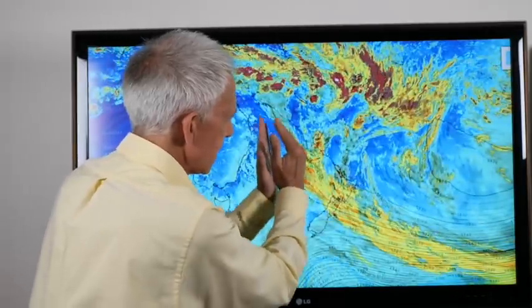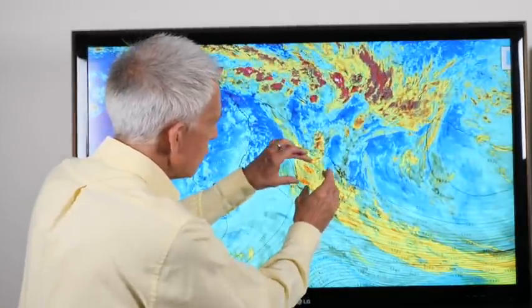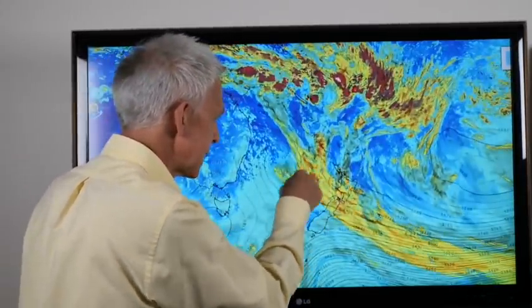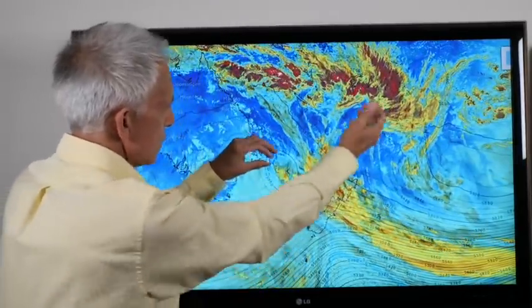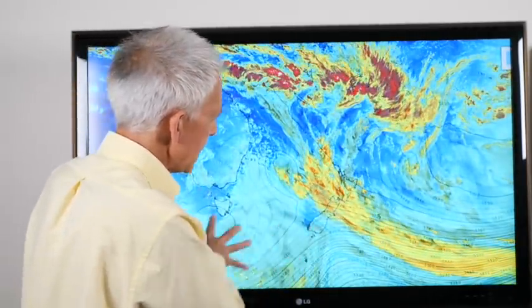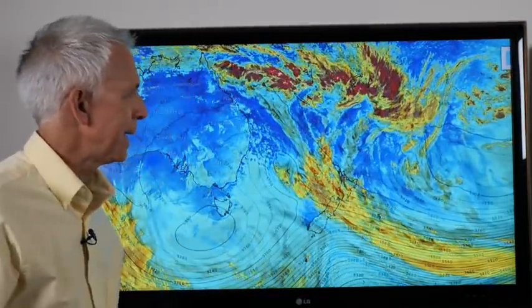That is blocking this stream of moisture, this frontal system, from moving through, and it's just been sitting there to the northeast of the country. It's going to sit there again this week, but the zone of wet that was across the west of the South Island has at least moved to central New Zealand, but it's still sitting and kind of stuck. This piece won't move, so you've got one high squeezing, the other one squeezing, and some spots get a good dose of rain. Further south as high pressure settles in, you are much quieter.